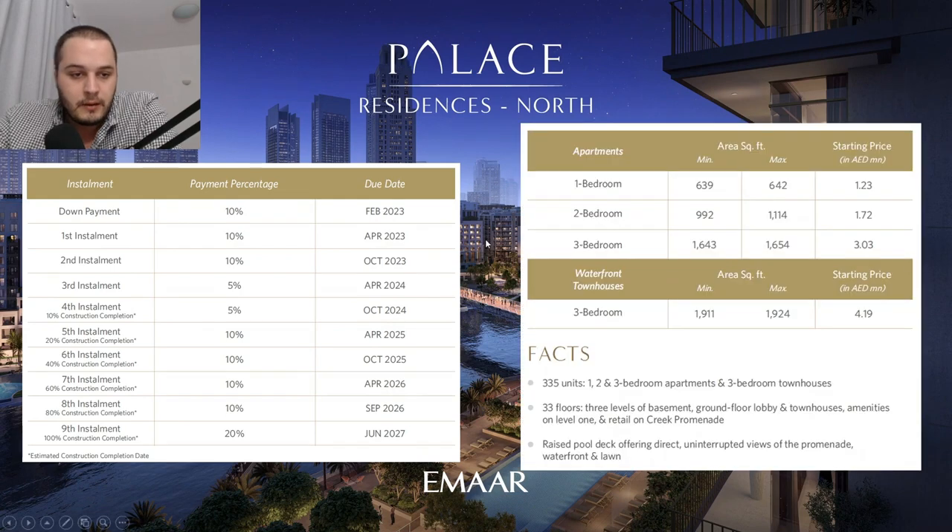Now let's talk about the payment plan and actual prices. The payment plan is: 10% down payment, another 10% in April 2023, 10% in October 2023, then two installments of 5% each in April and October 2024, two installments of 10% each in April and October 2025, two installments of 10% in April and September 2026, and 20% on handover at expected completion in June 2027.